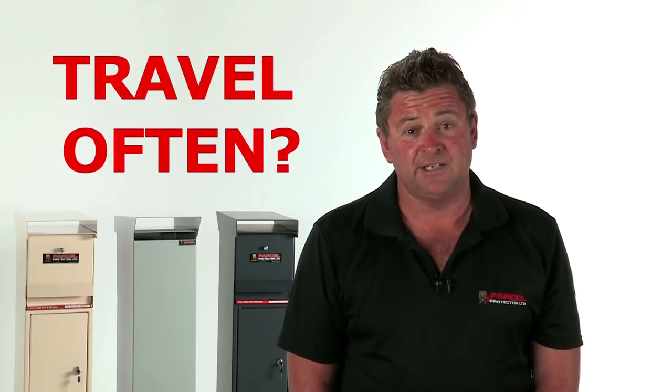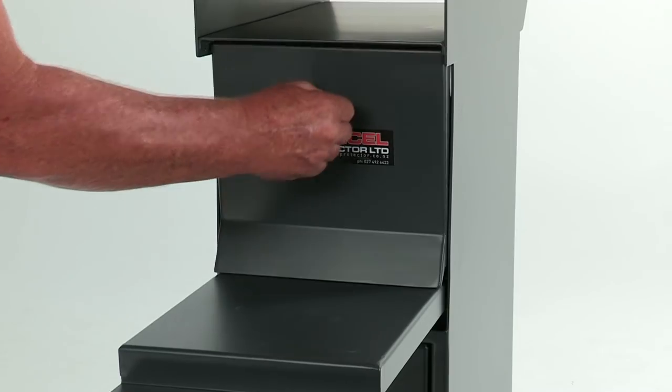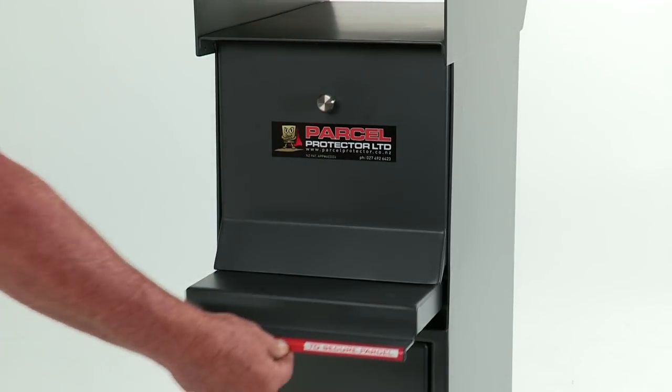Do you travel often? With Parcel Protector you can go away without having to worry about your deliveries. No one can access or see what's in the mailbox — only you can retrieve the parcels. They are safe until you return.